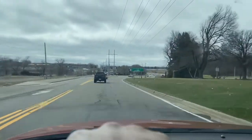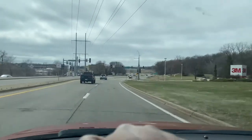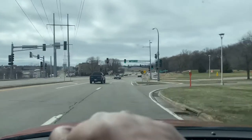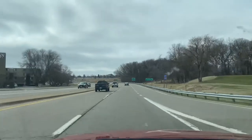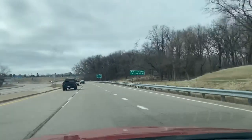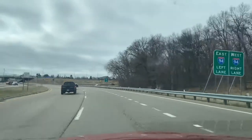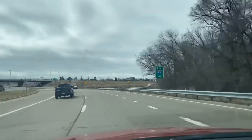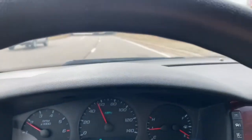The brakes work really well, so you don't have to get any brake work done. I'm up to almost 60 miles per hour and it's still driving really, really smooth.